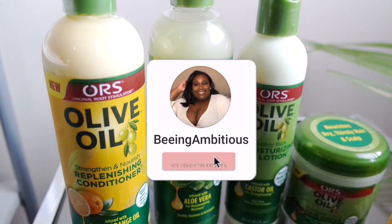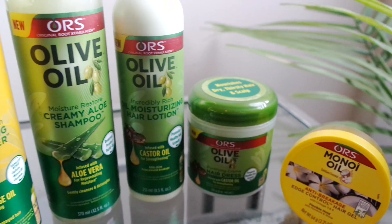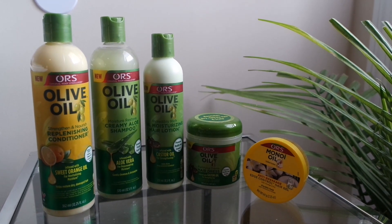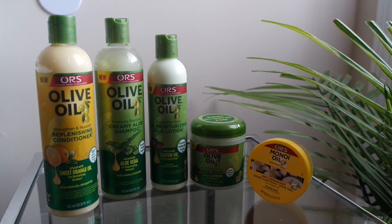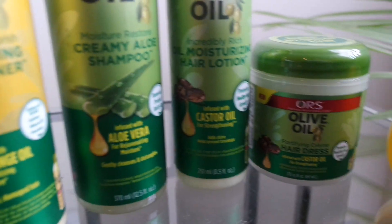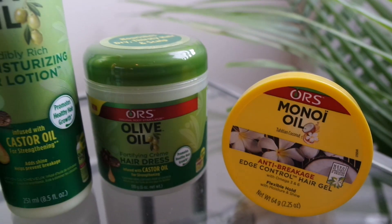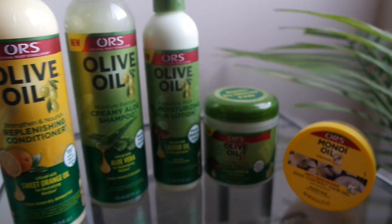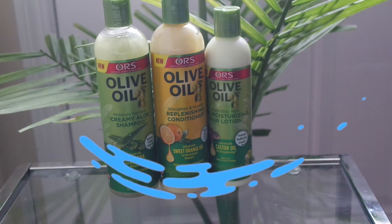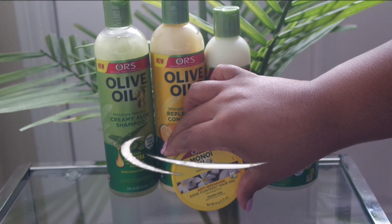What's up you guys, welcome back to my channel. I am Being Ambitious, and if this is your first time here, what's up sis? I hope you catch a vibe that makes you want to subscribe. In today's video we are going to be doing my updated wash day routine, featuring nothing but ORS hair care products. This line is an OG to the hair community. I picked up all these products with my own coin — this is definitely not sponsored, but ORS, sponsor your girl. The products I got are: the creamy yellow shampoo, the replenishing conditioner, the moisturizing hair lotion, the hairdress, and lastly some edge control.